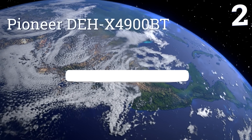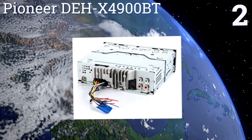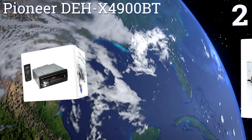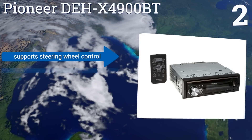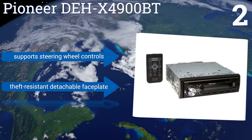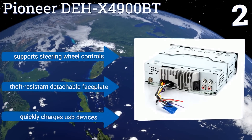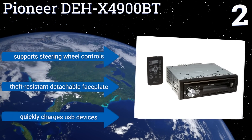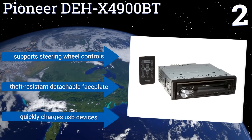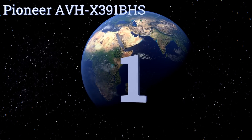At number two, the Pioneer DEH X4900BT offers full color customization of the display and button backlighting, and even allows you to choose different colors for each to make really cool combinations. Additionally, you can set the lights to pulse and change colors in time with the beat. It supports steering wheel controls, comes with a theft-resistant detachable faceplate, and quickly charges USB devices.